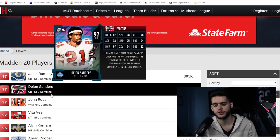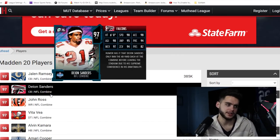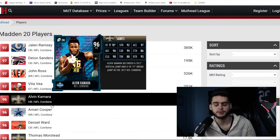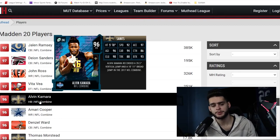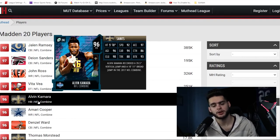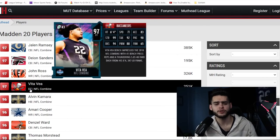I'm super excited for this promo — we're going to get Chris Johnson, John Ross, Odell, Vernon Davis, Deon, Ramsey, Kamara, maybe McCaffrey — some crazy players are going to be part of this. That pretty much wraps up today's video. Make sure you're subscribed, turn on the notification bell, and like and comment. Comment down below: who's your favorite combine card of all time, who do you expect to see, who's your favorite NFL team?